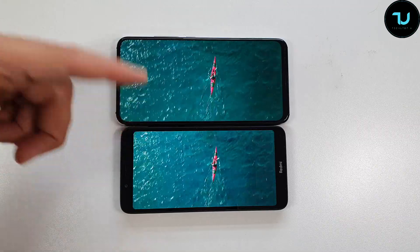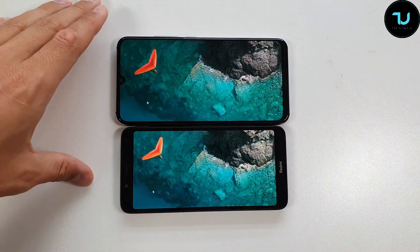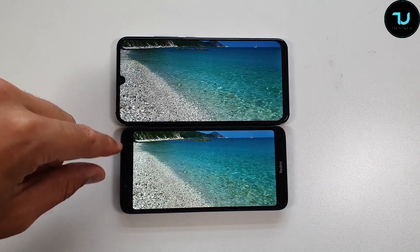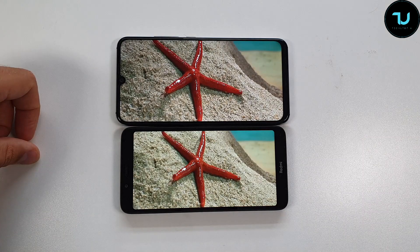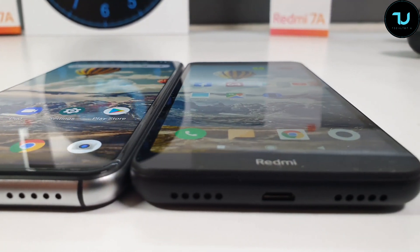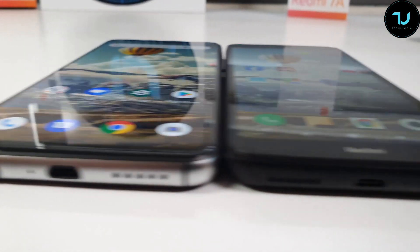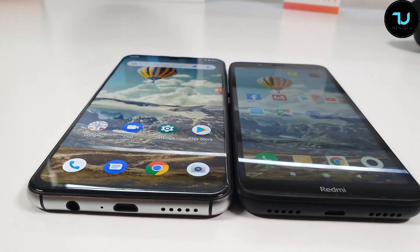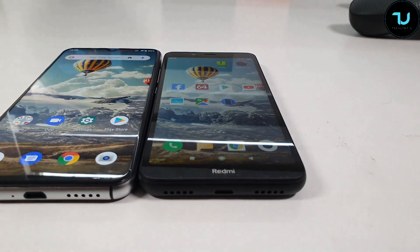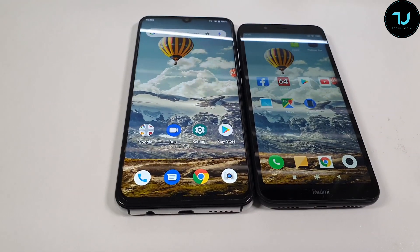The Umidigi A5 Pro has Full HD+ resolution versus HD+ on the Redmi 7A — 400 PPI versus 295 PPI. Both have 2.5D curved glass design. The Umidigi A5 Pro has a notch while the Redmi 7A has no notch. In viewing angle tests, the Umidigi A5 Pro is clearly brighter and better — this is the difference between LTPS in-cell technology versus a standard TFT LCD IPS display.